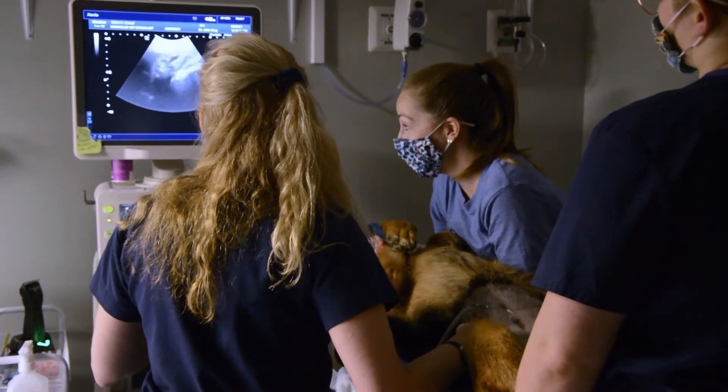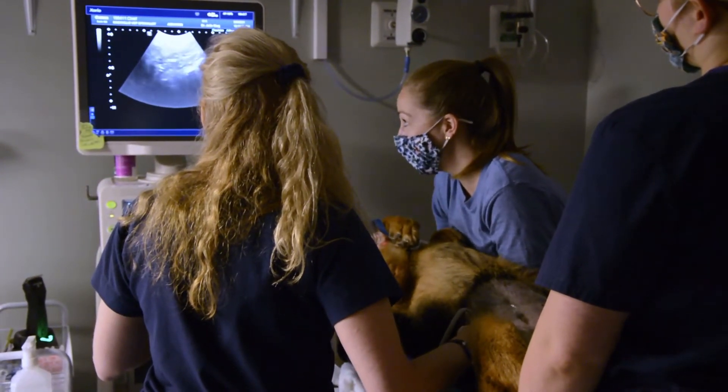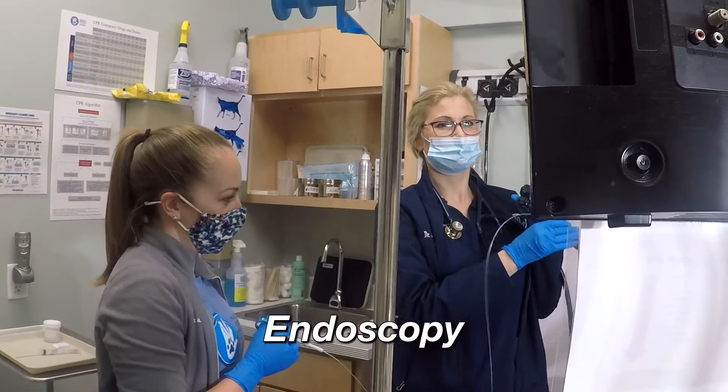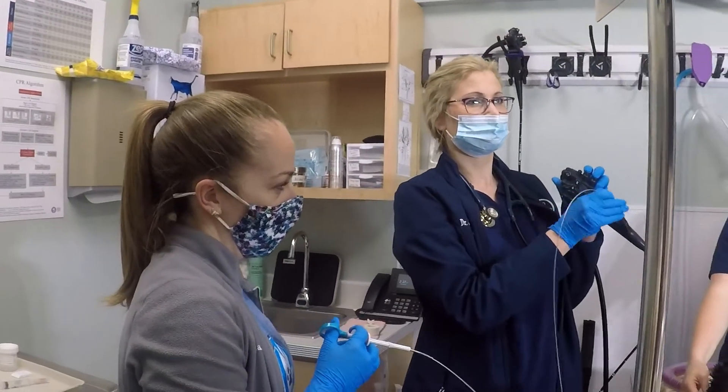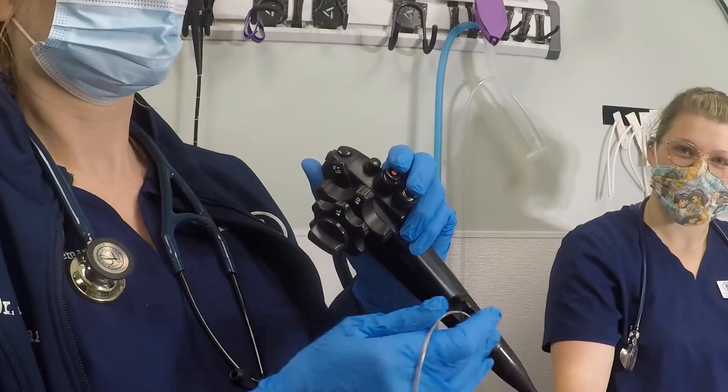Other additional equipment that we use routinely for internal medicine patients would be endoscopy, which is essentially a flexible scope — a flexible video camera connected to a system where I can actually watch in real time what's happening.